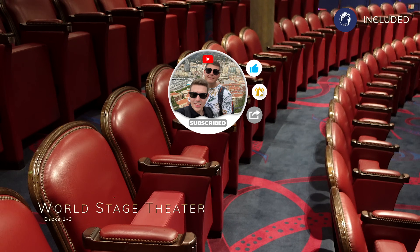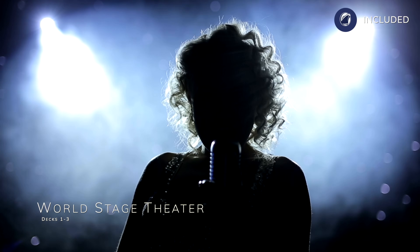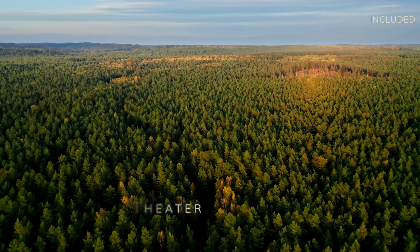During the day, you can expect port talks and enrichment lectures. And come the evening, expect to be dazzled by Broadway-style theatre shows and unique entertainment such as BBC Earth in Concert, which was nothing short of fantastic.